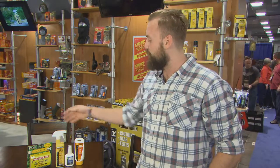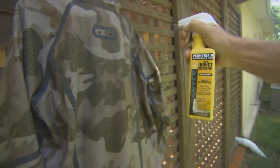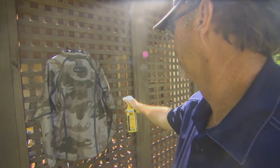We have two major categories: the fabric insect repellent and the topical insect repellents. The fabric insect repellent is as easy as saturating the clothes with the trigger spray and then letting it dry for two hours, and then it's good to go.